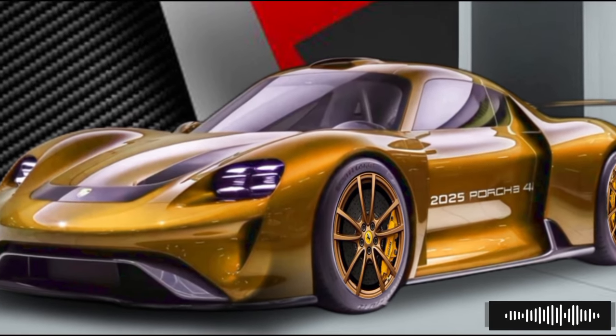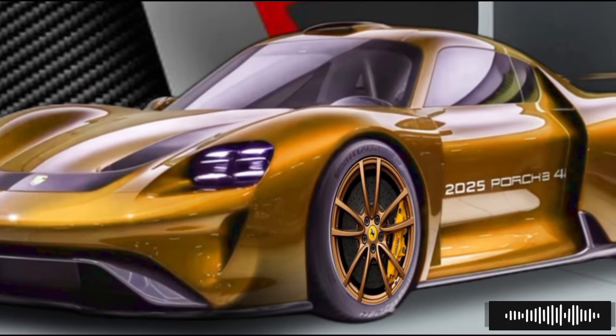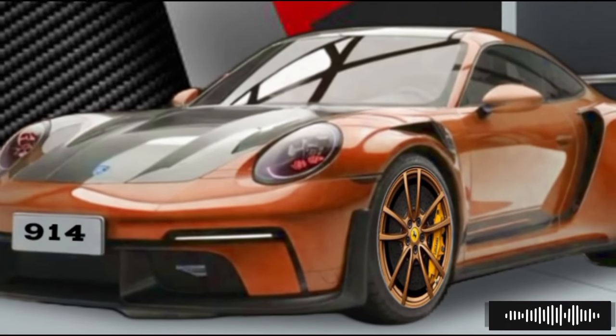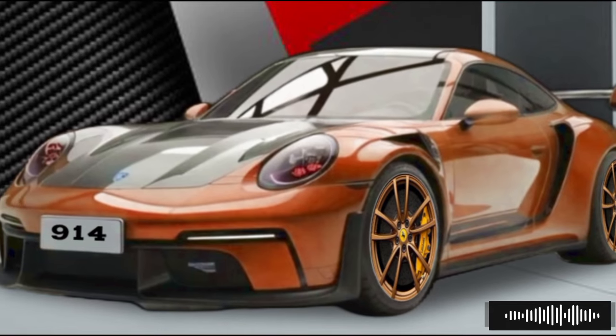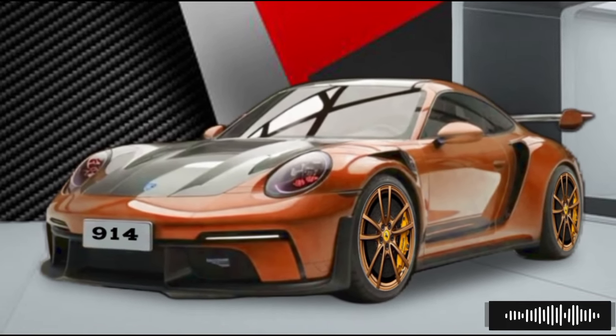The 2025 Porsche 914 is set to hit the market in the latter half of 2024, with pre-orders opening soon. Pricing details are yet to be officially announced, but it's expected to be competitive within the sports car segment, considering the new car's advanced features and performance capabilities.